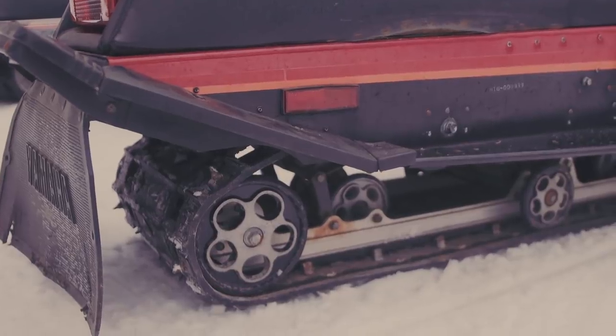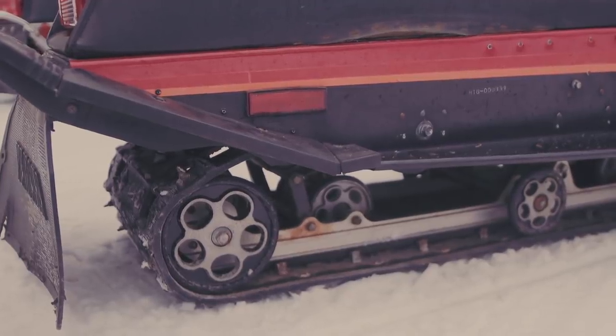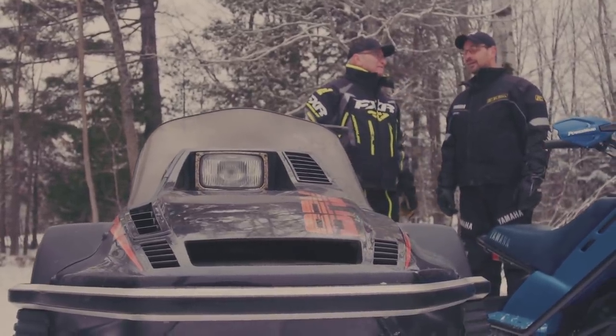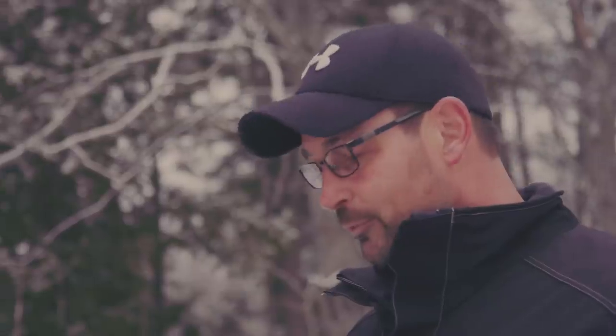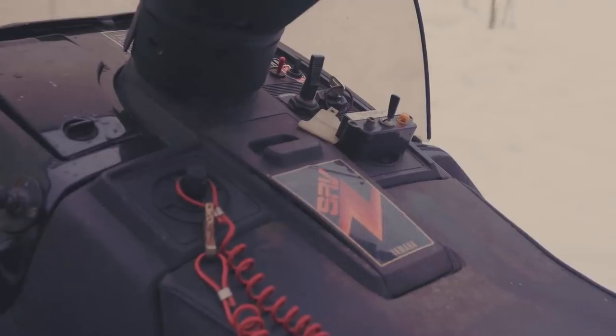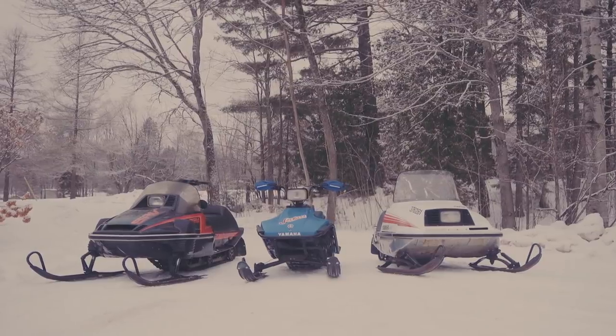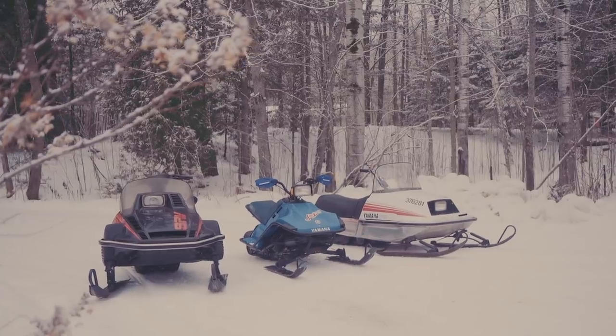You know what I like about this — you get a bunch of people together who've got a sense of history and you start telling stories and it can go on all night. There are so many great memories. It definitely goes back to my childhood. I started out on an ET250, fell in love with the machine, and then I fell in love with the brand itself. My wife likes to think I'm a bit of a hoarder — I say I'm a collector. I really love the brand.